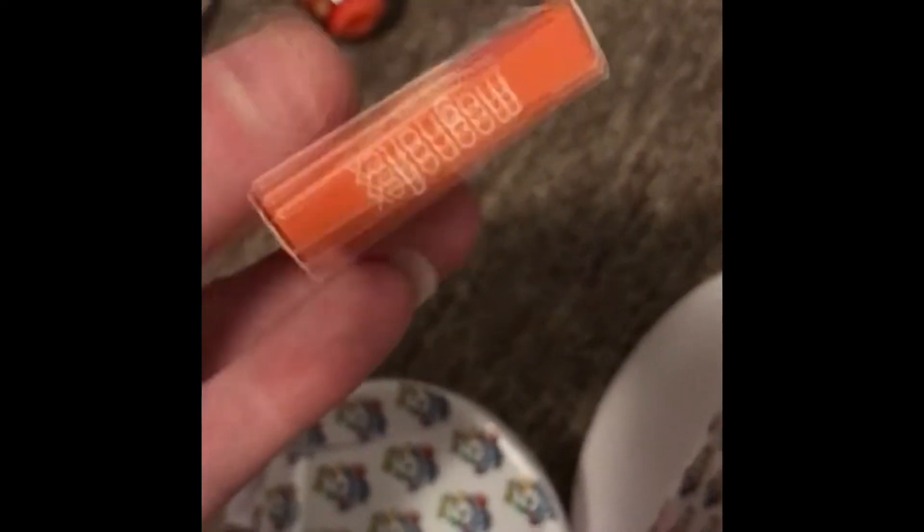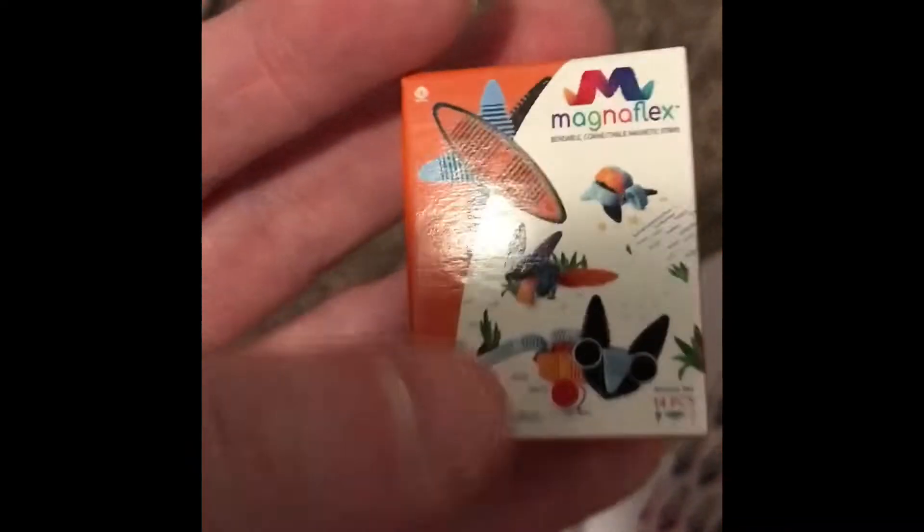What is this? What do we have here? We have Magnaflex, so it's like a little box of magnets. Well, that one's kind of disappointing. I'm not as excited for the Magnaflex toy. I mean, I've seen them. I've never owned them. That one's just kind of whatever.